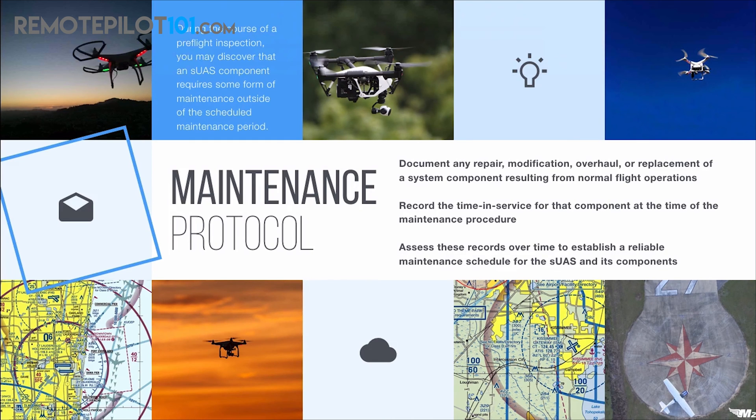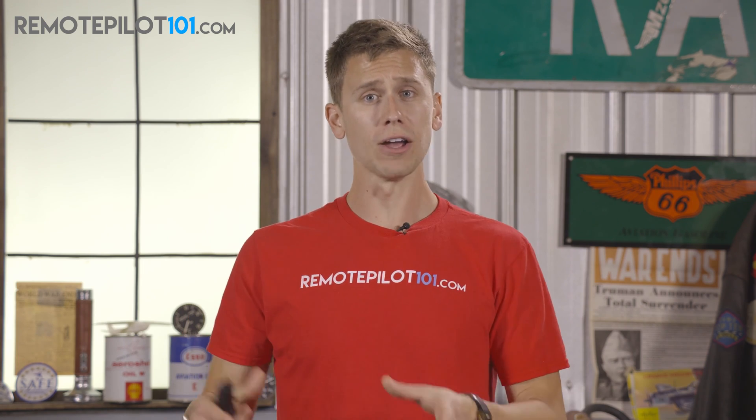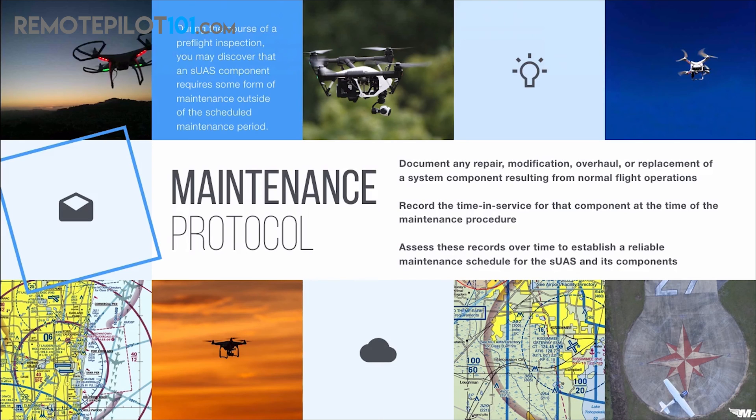This is normal wear and tear — not resulting from a crash or an accident. The second bullet point says: record the time in service for that component at the time of the maintenance procedure. These three bullet points are all going to be on your Part 107 knowledge test, so make sure you've taken a screenshot, you're writing this down, and you understand what it's asking — because these are all answers on the knowledge test. The third bullet point says: assess these records over time to establish a reliable maintenance schedule for the small UAS and its components.